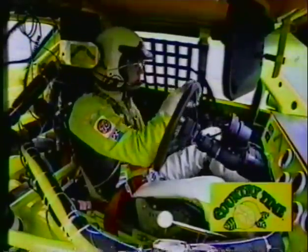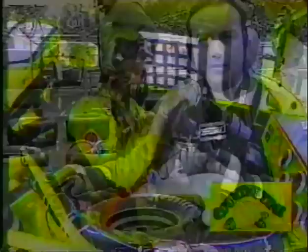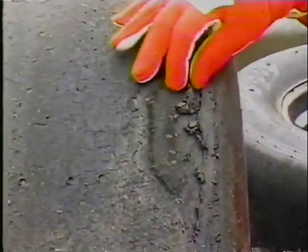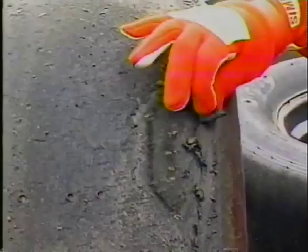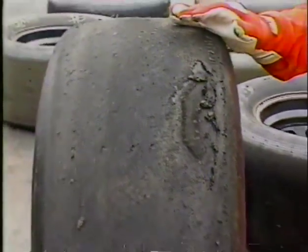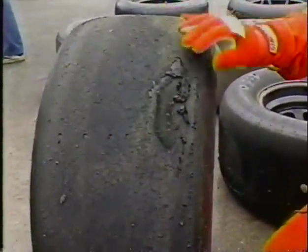Let's go down to Jerry Punch, who can show us the tire that came off of Jeff Bodine's car. This may not be a good omen for people on Hoosier tires. This tire came off the right rear of Jeff Bodine's car — you can see it began to come apart. Just about everybody on the front part of pit road has been up here to take a look at this tire. They have been talking to Bob Newton, the president of Hoosier, and they are really concerned about the tire.